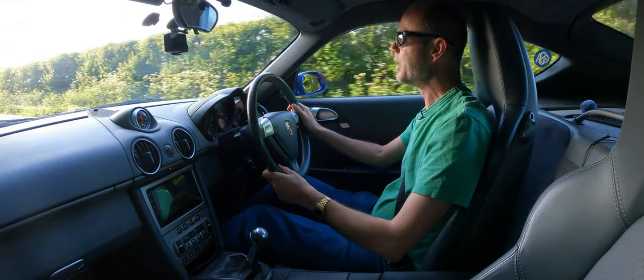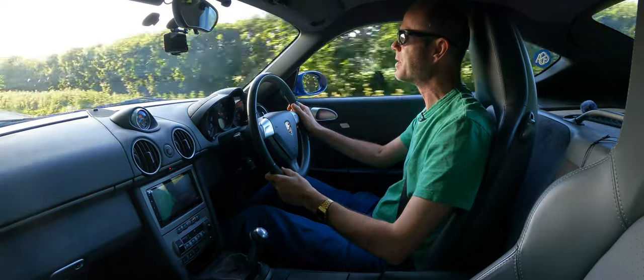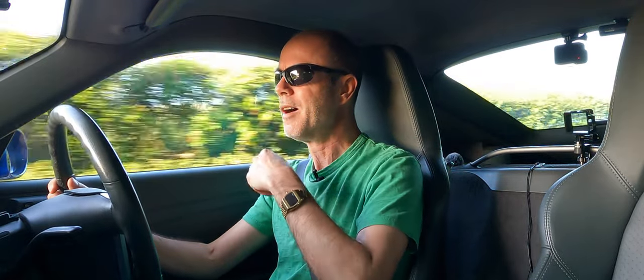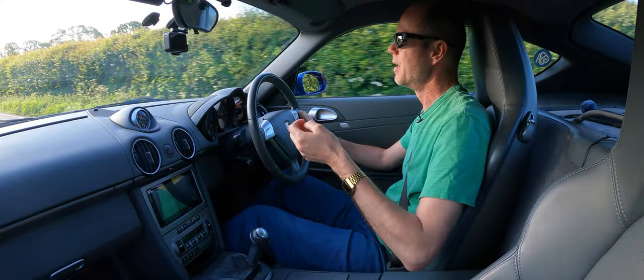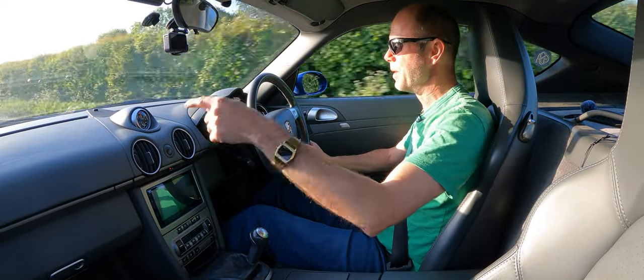The first thing I want to mention is about the tyres — more specifically the tyre fitters, Little Hampton Tyres. They did something that's never ever happened to me before when having tyres fitted: I got home, checked the tyre pressures, and they were absolutely spot on. You know the drill — you go and get a new set of tyres, you tell them the pressures you want, and they always come back 33 all round. This came back 30 at the front, 37 on the back. Perfect.